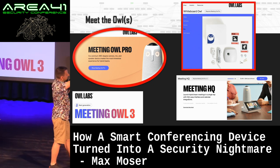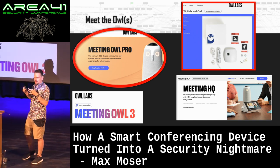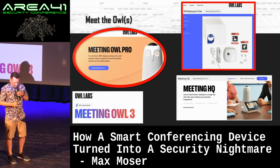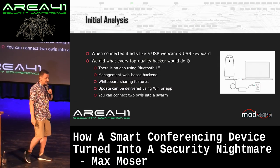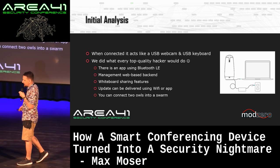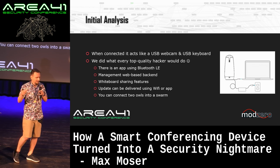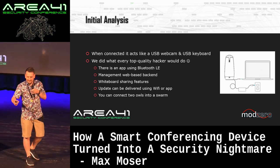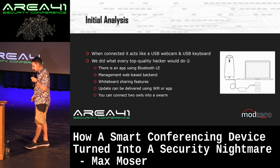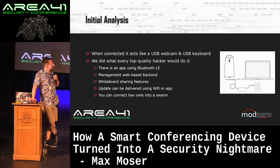The Meeting Owl for the Whiteboard is a subscription service that wasn't available in Europe, so it was quite hard to get access. When we received the device, we connected it to a test system and experienced a webcam, as expected, and a USB keyboard — which was funny. The button is basically a keyboard that lets you increase or decrease volume.